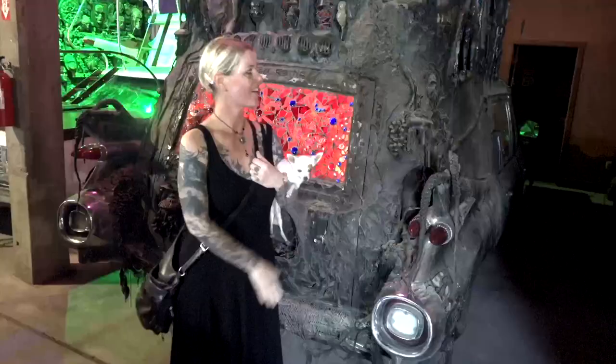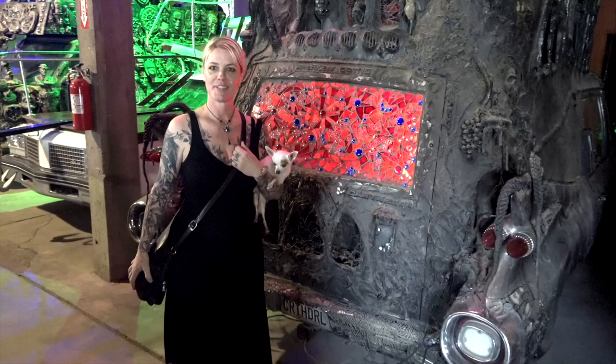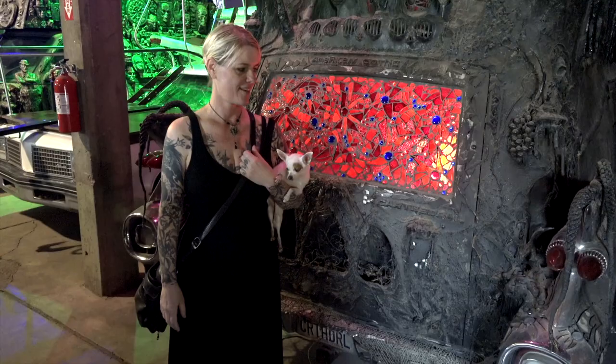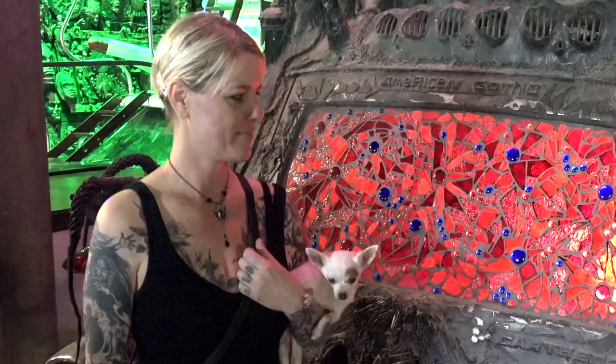The Carthedral is in Art Car World in Douglas, Arizona. It's been here since 2006 when I retired it, and it's so nice here for these old art cars that have just been on the road. I built it in '99, so I got to drive it for six or seven years.